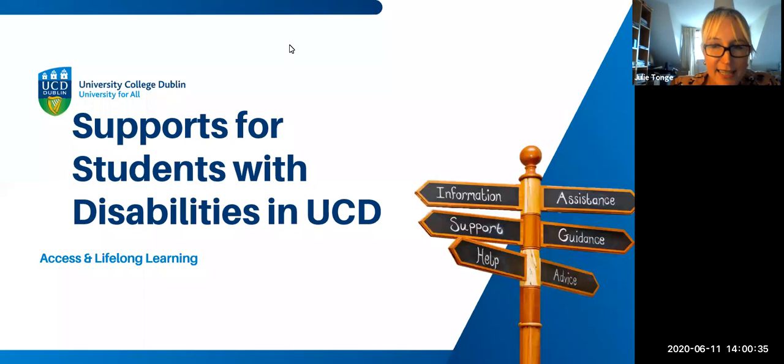Hi everybody, this is Fiona and Julie from Access and Lifelong Learning in UCD. You're very welcome to our webinar on supports for students with disabilities.